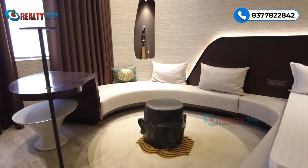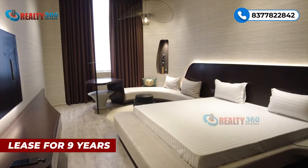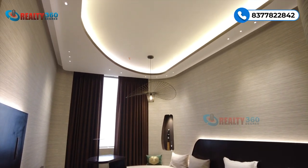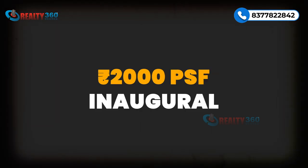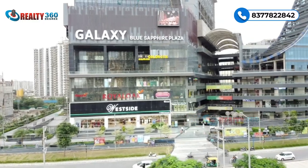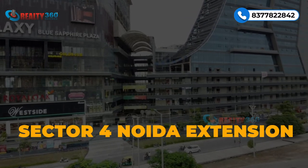Office spaces and studio apartments ke separate towers hain with ground plus 22 elevation. Most units studio apartments mein hain jo eight to ten months mein ready ho jaayenge. Studio tower is completely on lease for nine years and a five-star hotel will be managing it. Three sizes hain — basic selling price is 19,990 per square feet jis per 2,000 ka inaugural discount hai. Entire project is being managed by JLL Group.